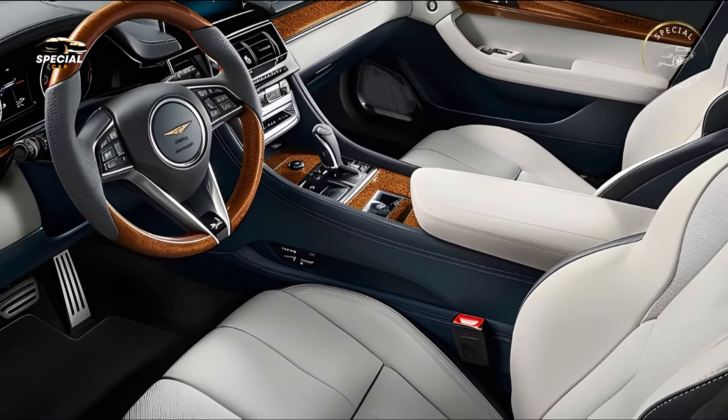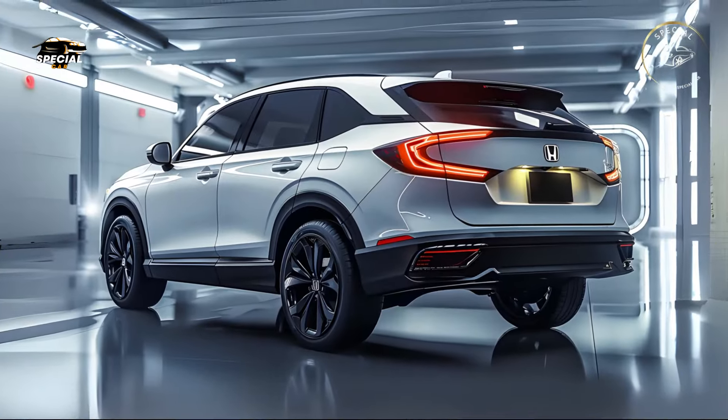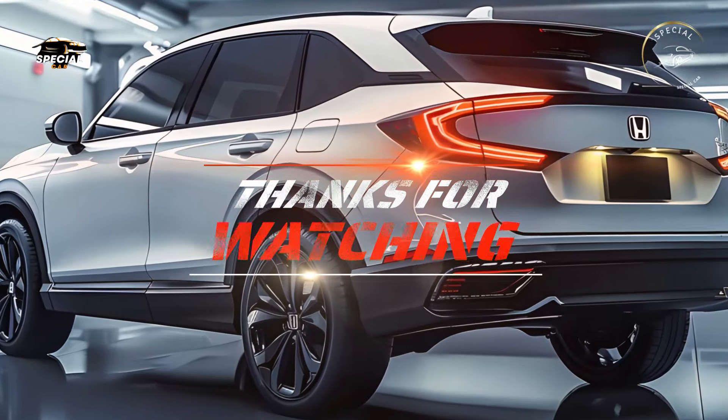The CR-V outperforms its competitors as a durable family car or a capable commuting car. Honda has again outdone itself with this classic SUV.